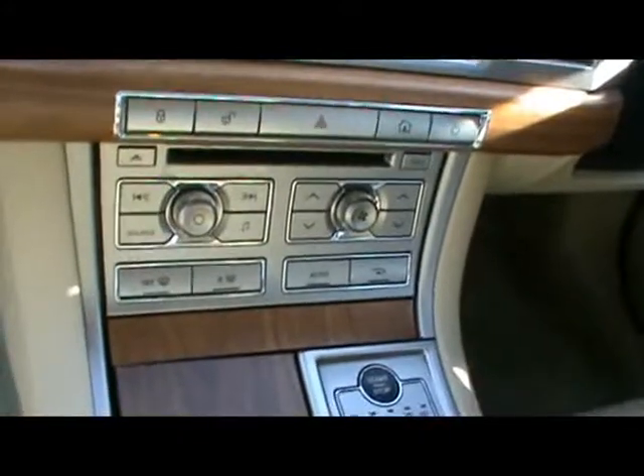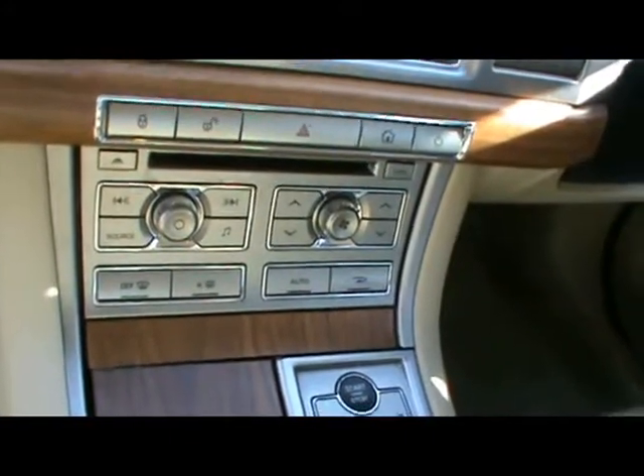Full colour satellite navigation system, CD radio with auxiliary input, digital dual zone climate control, and an automatic gearbox.